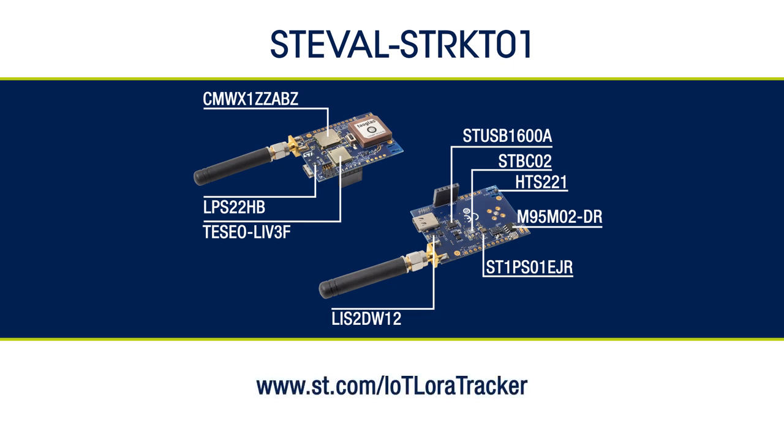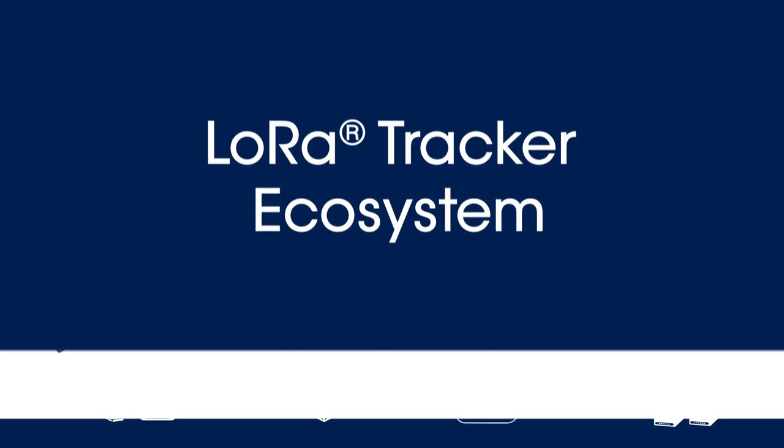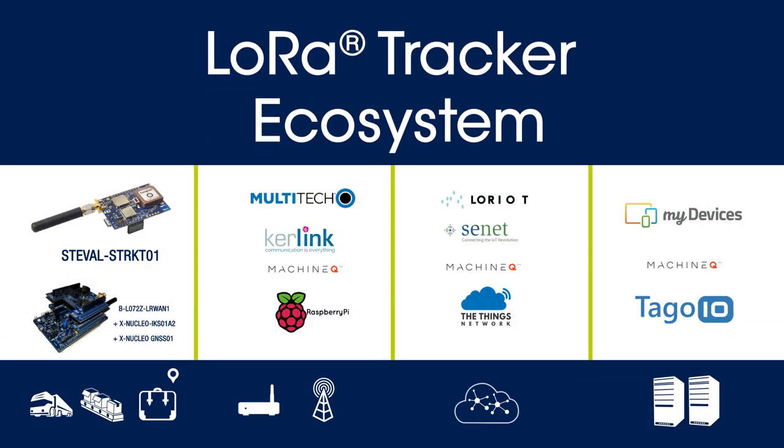For more details about the board, including the full list of components and their key features, please check out our website at the link shown. The entire ecosystem is ready for you to get started, with a multitude of companies offering infrastructure and applications to enable your asset tracking solution.